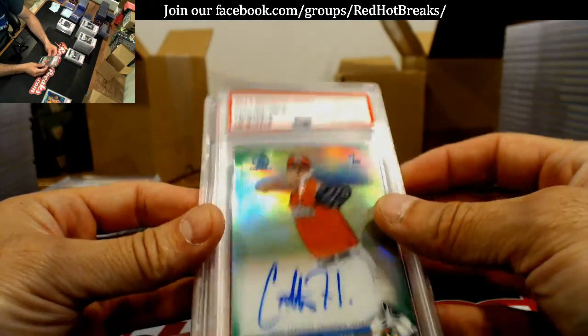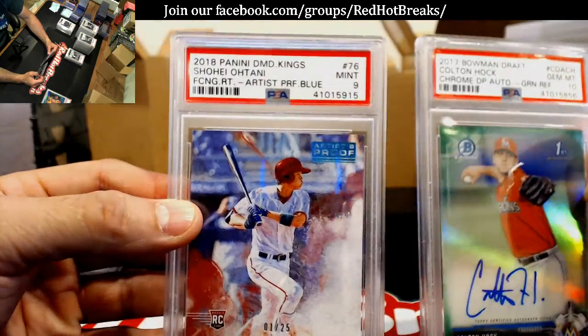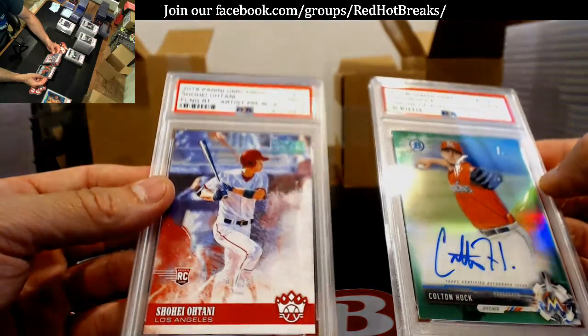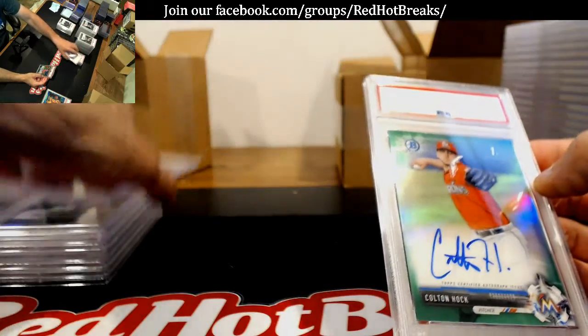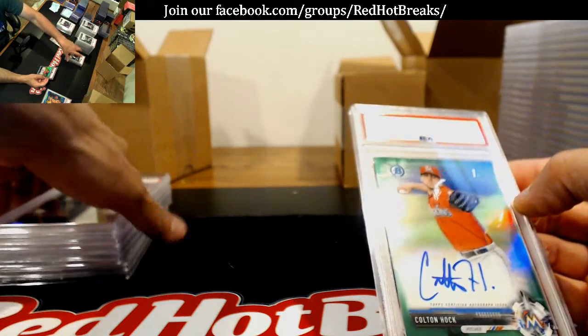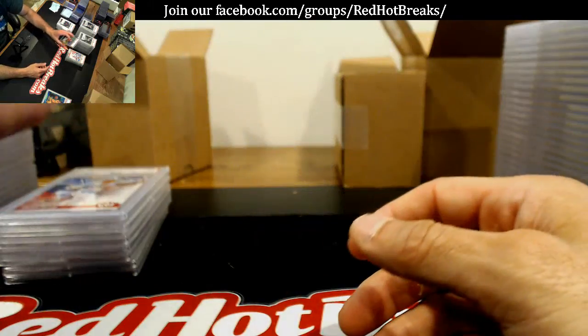Only two cards left — Colton Hawk to 10, and last one is Ohtani, numbered to 25, Mint 9, artist proof. This is the not-for-sure pile here. Colton Hawk. Alright, I think that's it.